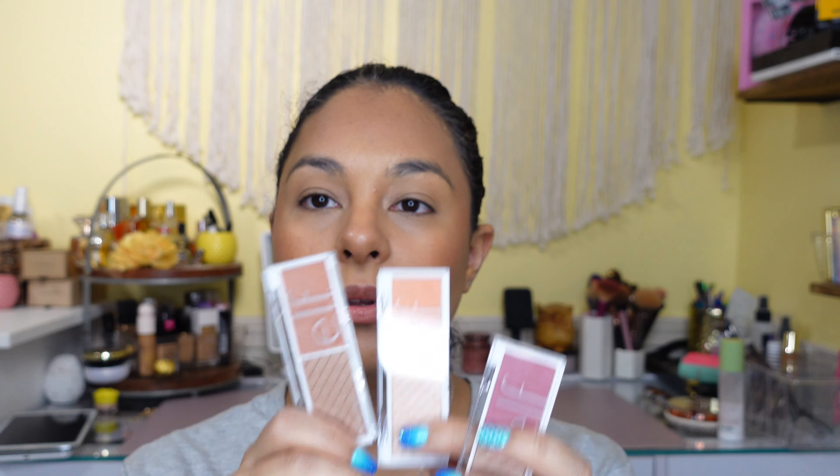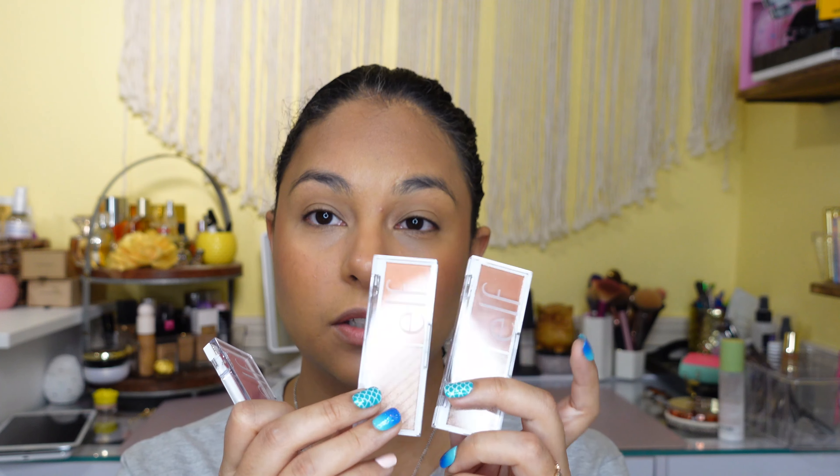I also have these little duos they came out with — I have Pomegranate, White Peach, and Spiced Apple. I don't feel like I need to put anything on top of this since it doesn't feel sticky. These are great though — I've even used them as a whole monochromatic look: do the cheek, the highlighter, do eyeshadow in the crease, and put it all over the lid. So if you're traveling and don't want to take a bunch of stuff, you could grab one of these.